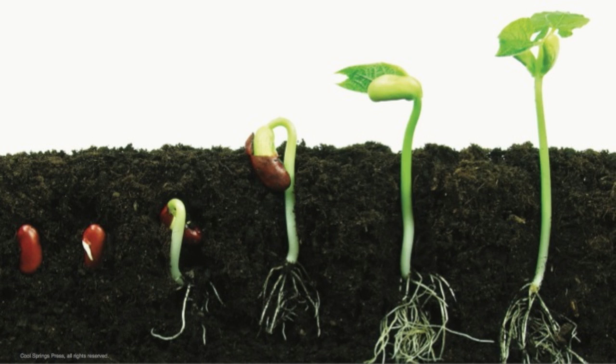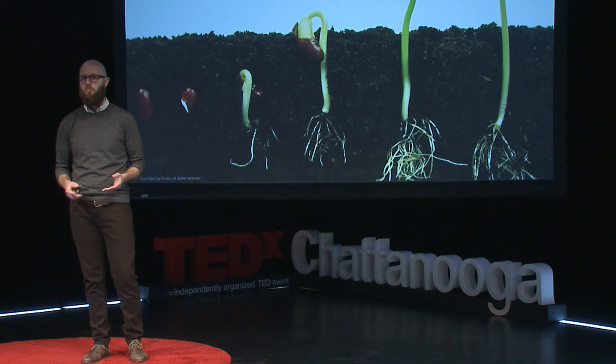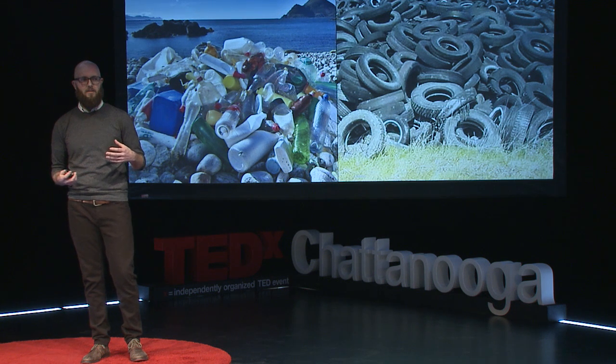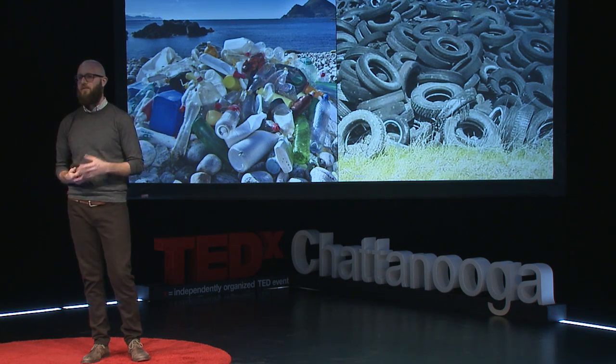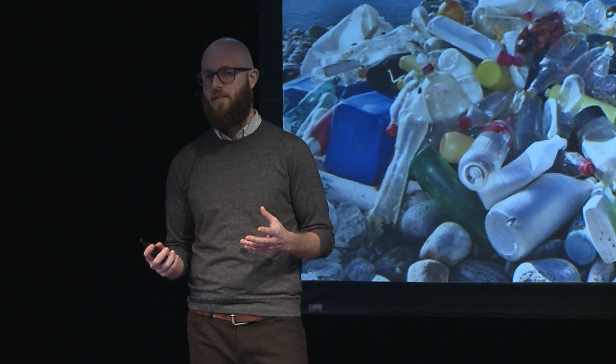So where will this stuff go when we're done using it? Well, instead of lingering in the environment for centuries like plastics, biomaterial generally breaks apart if it gets too hot or too wet, even too salty. This is a good thing, because so much of the stuff around us lasts for much, much longer than it really needs to.